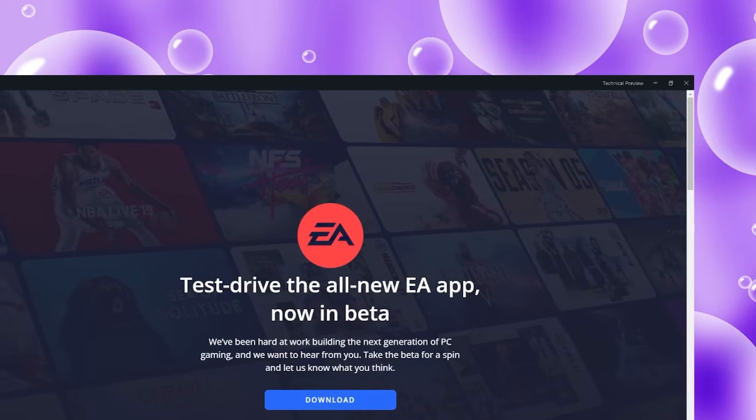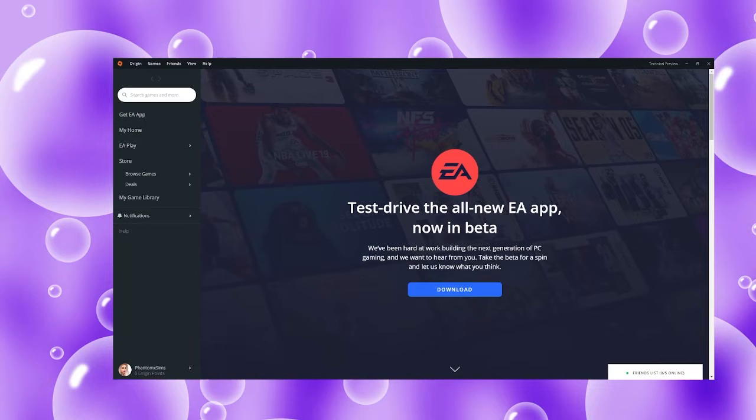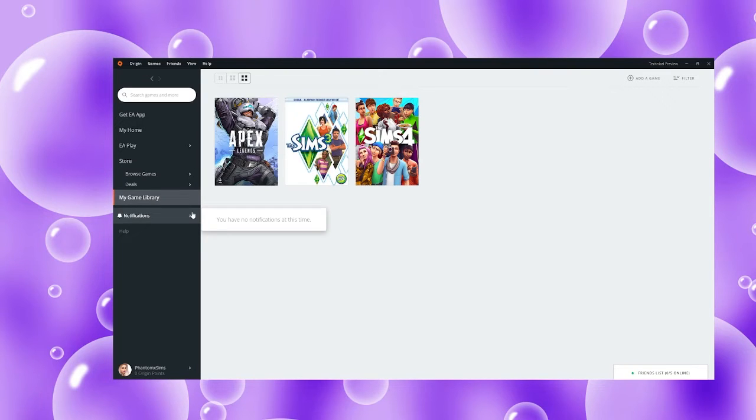Technically, no — the Sims isn't a phone game. They didn't really make an official app for it. Yes, it's a CD, it's a disc. Pretty much all the games are on disc; some of the expansions are digital. I don't really know how to answer that question beyond that.